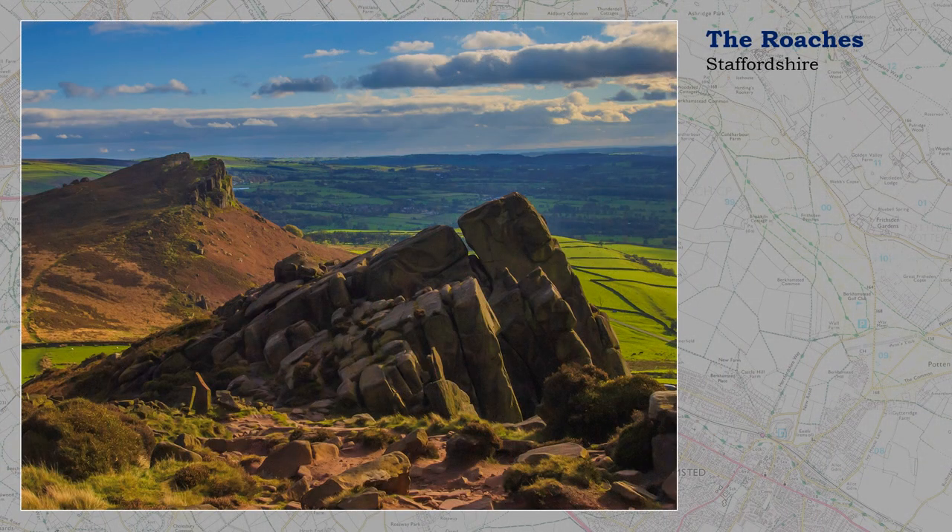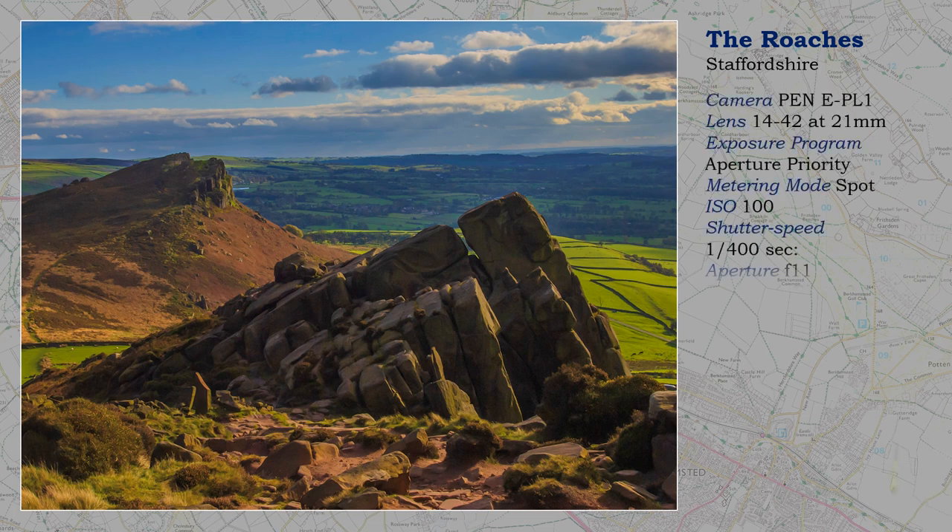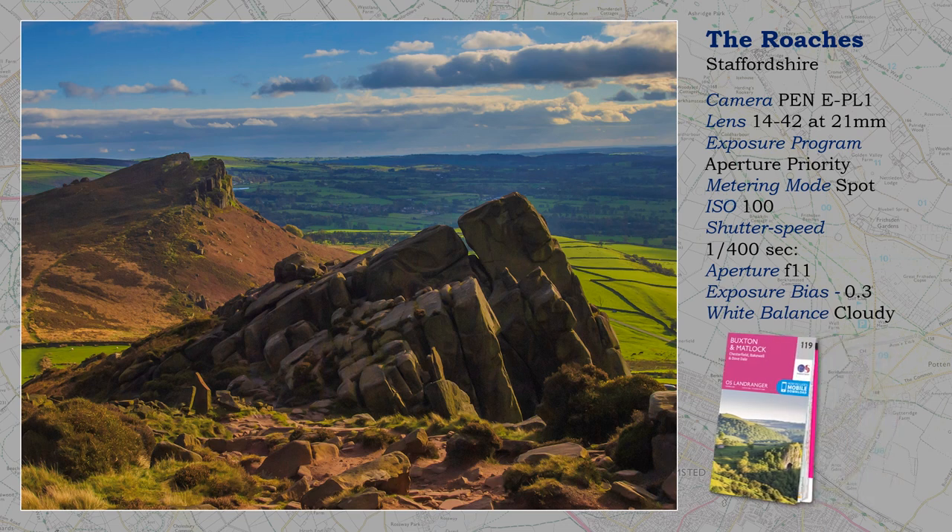I have used some of these photographs in other productions. Here I describe in greater detail the circumstances surrounding each shoot. This shot of the Roaches demonstrates the importance of turning up at the right place at the right time. It is vulnerable to extreme weather, which the photographer would uncomfortably experience at the wrong time. The secret is to understand weather patterns.